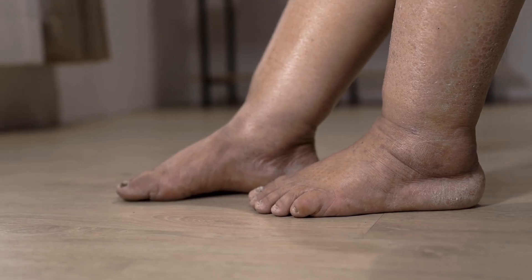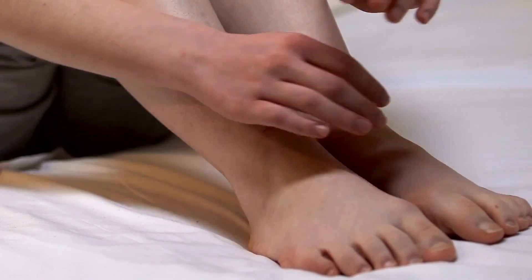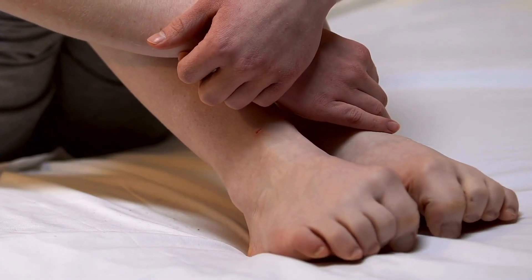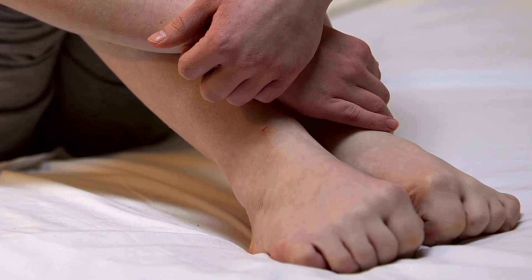9. Swelling in Lower Limbs: Accumulation of fluid in the legs, ankles, or feet can occur due to impaired liver function.